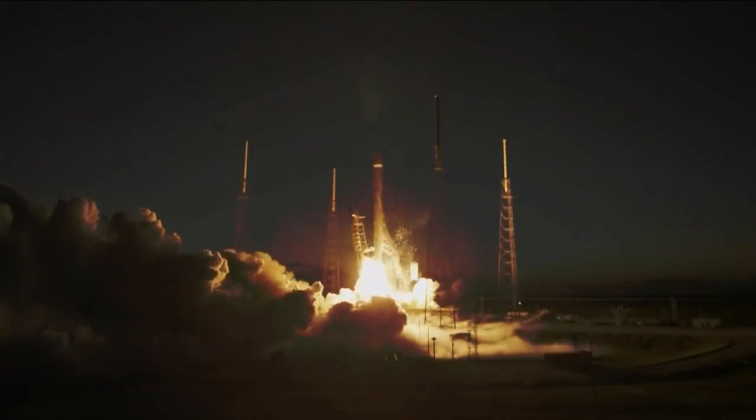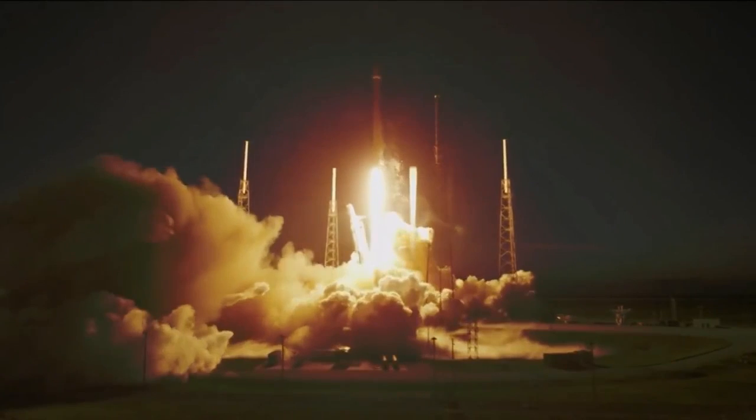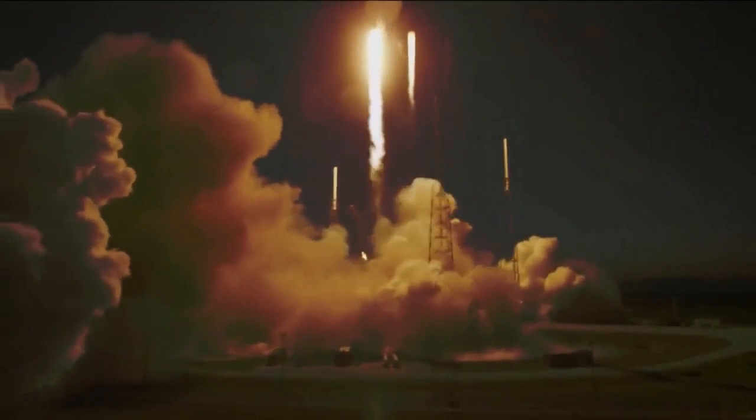It's a really awe-inspiring moment to see something that you've made go and fulfill its destiny. Today NASA will be launching our CubeSat called SUSAT, which is our first satellite that our university has ever built.